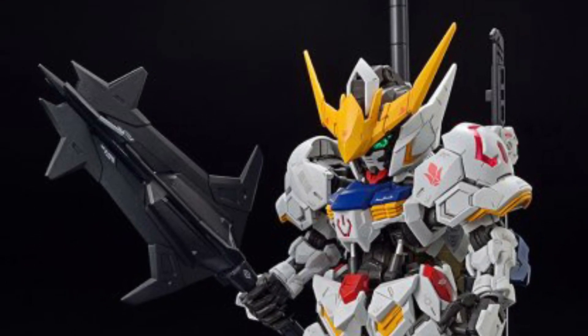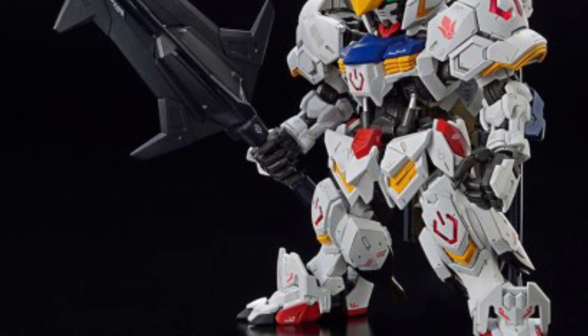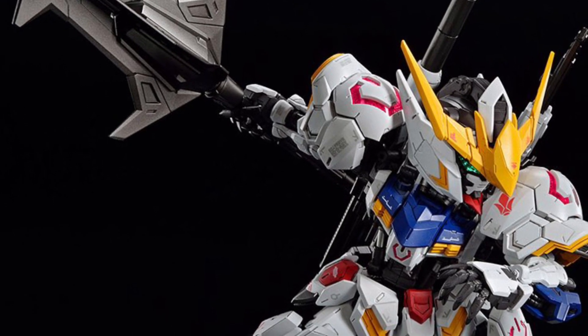New Gundam Barbados — not really new, we've done a video on him — but what is new here is that Bandai has revealed some more images of this cool little figure with the packaging as well.